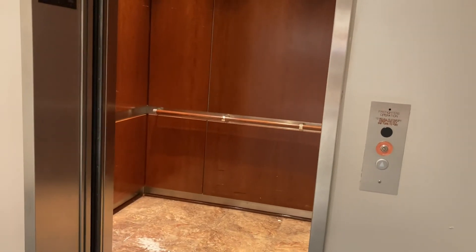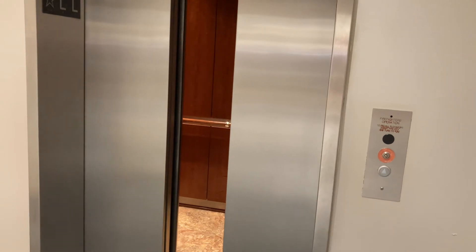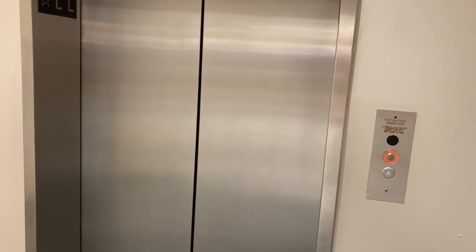Here at LL. Back at the lower level. There it goes. And that's it. Thank you, guys.